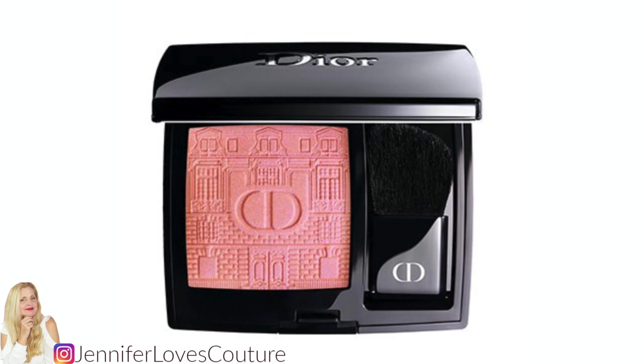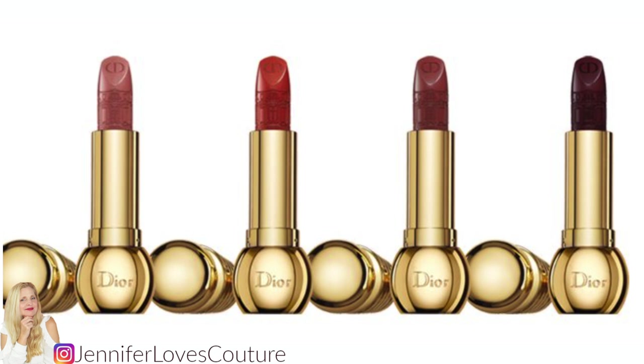A continuing theme in this collection is the embossment or engraving of the image of the Maison at 30 Avenue Montaigne. That's imprinted in the lipsticks, in the eyeshadow palettes, and in the cheek palette — it's a continuing theme to represent this limited edition, and I think it makes it so special. That embossment is also going to be on the bullets of the Rouge Diorific lipsticks in those beautiful limited edition reds, plums, and rose colors. Those will also be in this collection, also limited edition. I don't have a price on those yet but will update you.